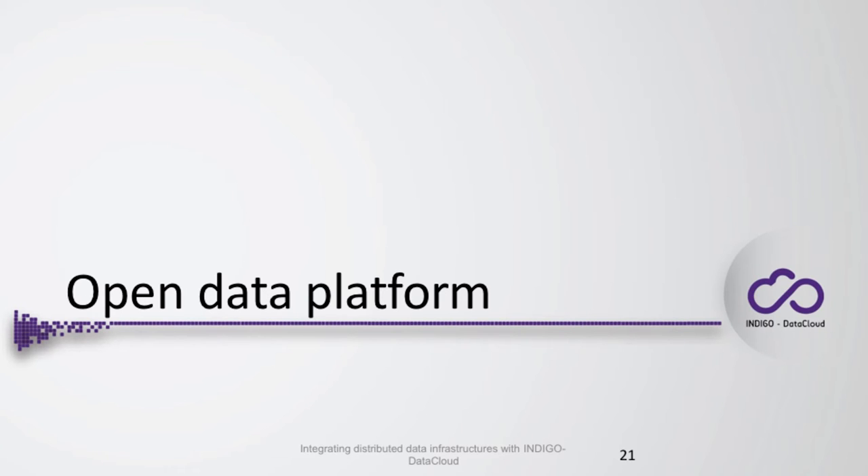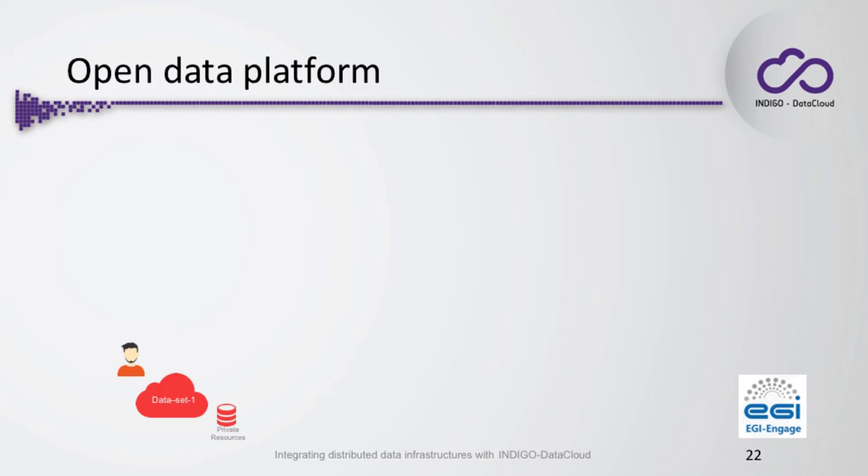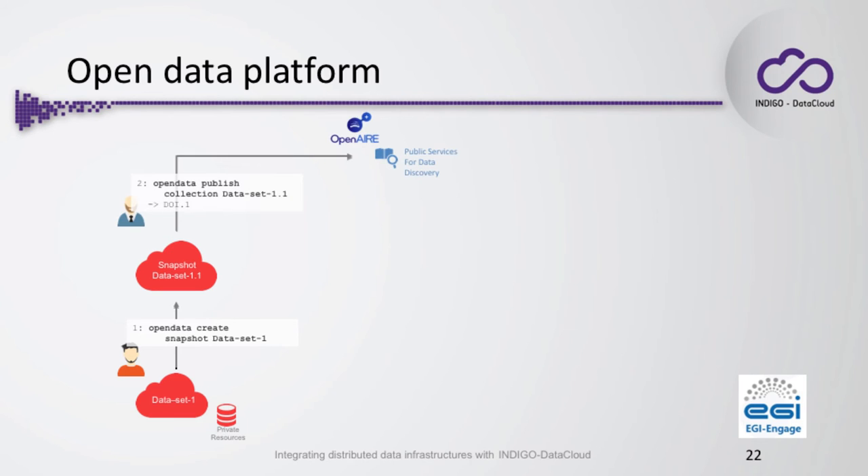For the plans for the near future, we are integrating with Open Data Platform. The basic use case we envision for OneData would be that you create your space, put your data that you want to publish together, then create a snapshot. You can take your space with files and create a snapshot, then modify your space and create another snapshot. Only differences between the snapshots would be stored. Then the collection can be published with a DOI by a service that assigns DOIs and put in public services for data discovery.